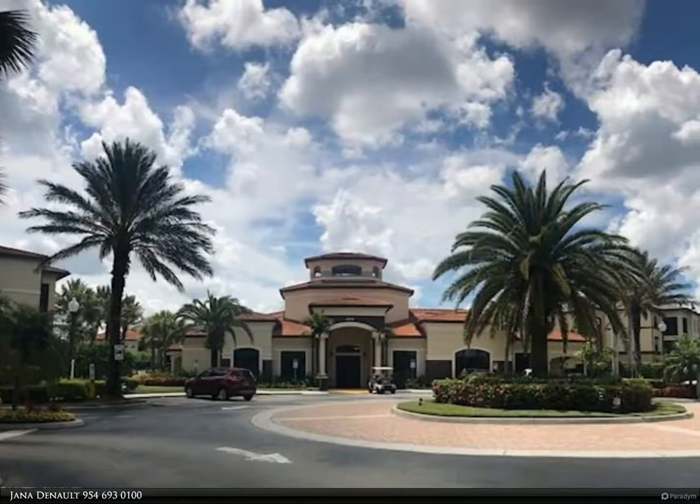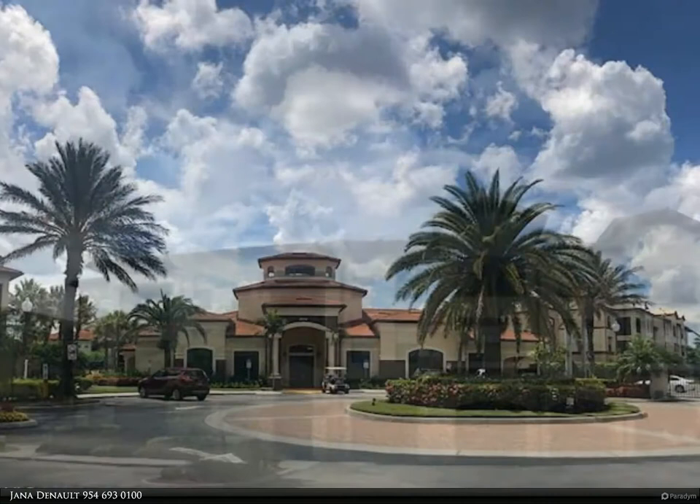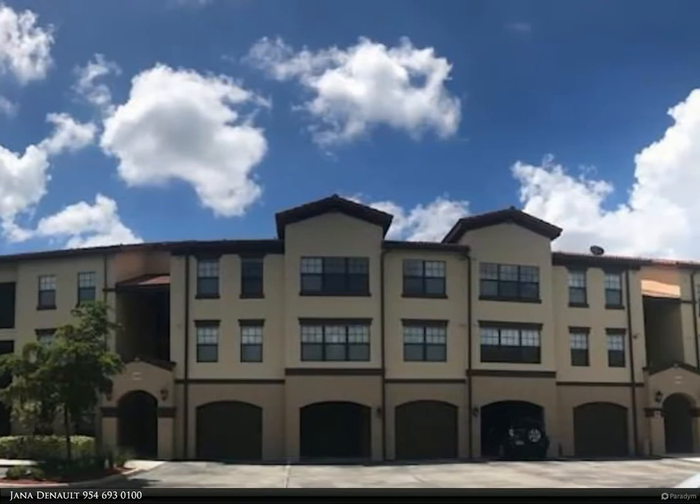Annual rental. Beautiful ground floor 2 bedroom, 2 bath condo, end unit located at Positano Place. Granite countertops in kitchen and baths, desk alcove, 18-inch tile floors, 9-foot ceilings, and attached garage.